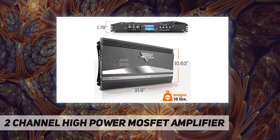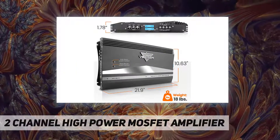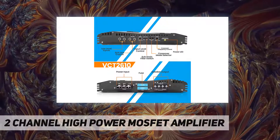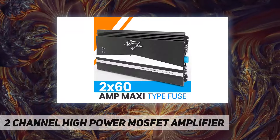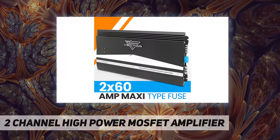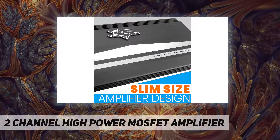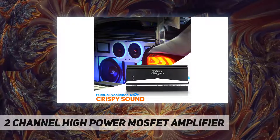Frequency response 15 Hz–30k Hz, signal to noise ratio 95 dB, THD 0.1%, 2x60 amp maxi type fuse. Slim size amplifier design for easy installation. Dimensions: 10.63" W x 1.78" H x 21.97" L.